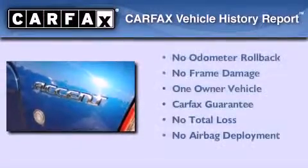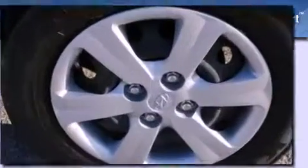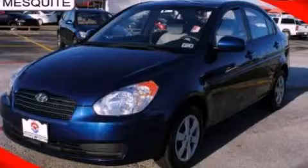This Hyundai has had only one owner and it qualifies for the Carfax buy-back guarantee. This vehicle is sure to sell fast — call and arrange your test drive today.